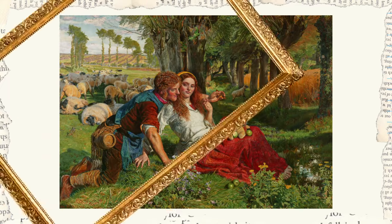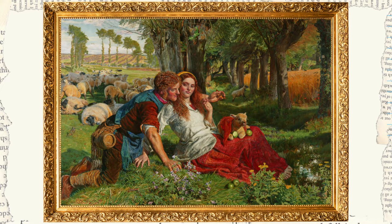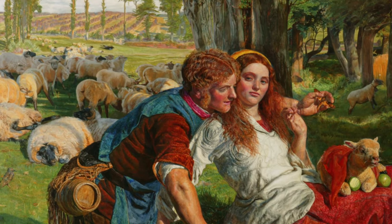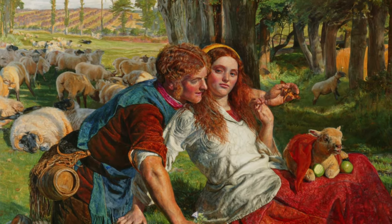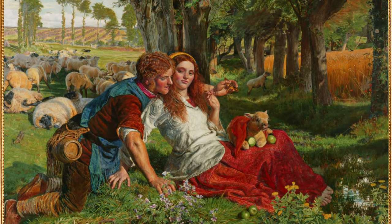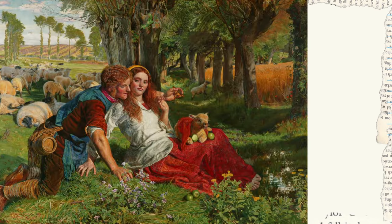Take a look at this painting and think about what it could possibly be about. I know there's a lot going on and it can be difficult to understand everything at once. So take your time, pause the video if you want to and get a good look at it. Done? Let me walk you through it.